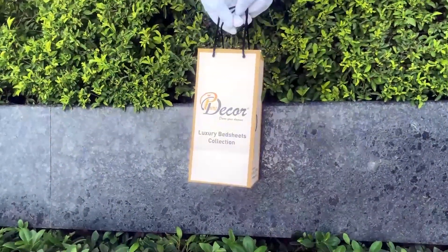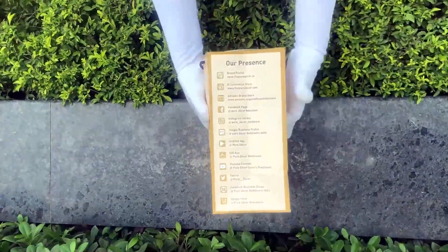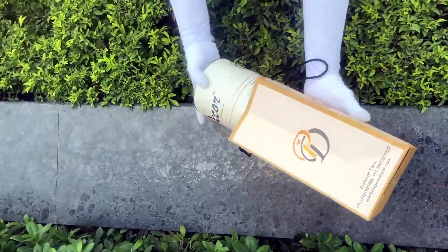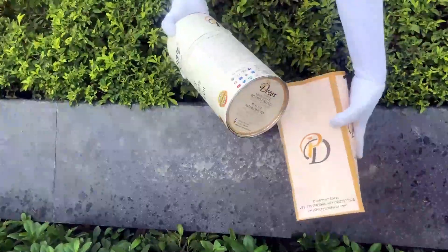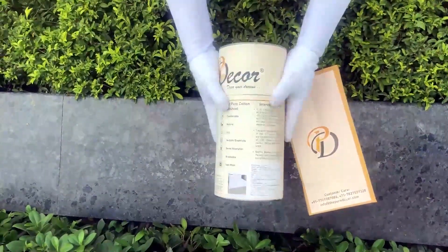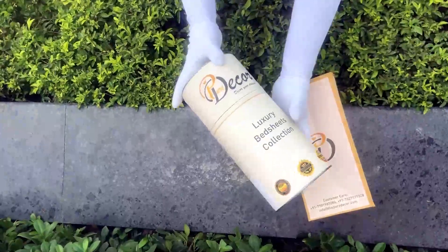Our bed sheets come in the signature round box packaging made of hard cardboard with a metal seal at the top and bottom. This box is environmentally friendly and is designed by Pure Decor itself. You will also get a paper bag along with this box, specially curated for this unique cylindrical packaging.